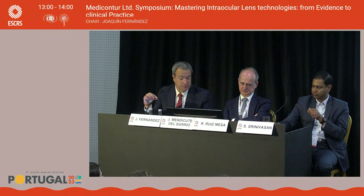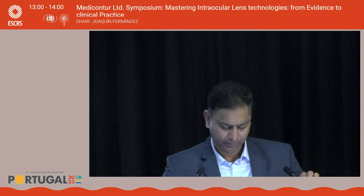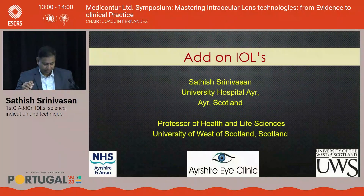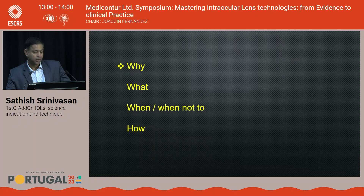Thank you, Ramon. Professor Satish Sribizdin-Bassan will now tell us about the First-Q add-on intraocular lens — the science, indications, and surgical technique. I'll talk about a different technology called add-on lenses. In the next few minutes: why you need add-on lenses, what they are, when to do and not do them, and I'll share a surgical video with some tips.